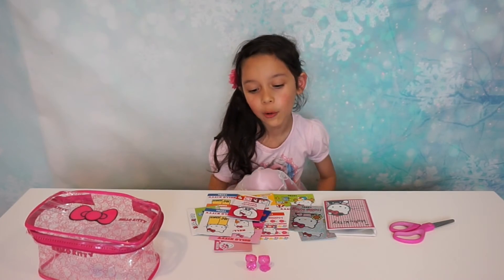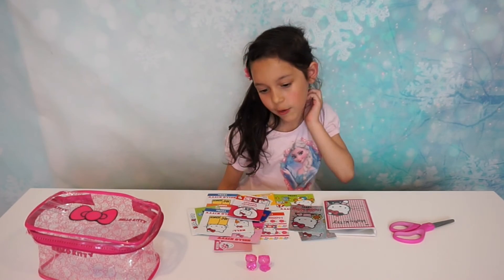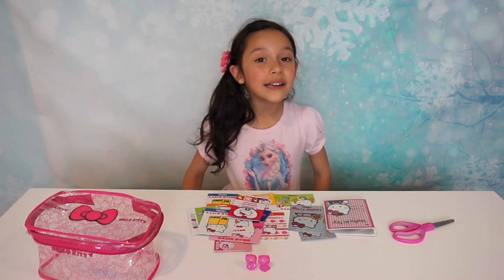Which card was your favorite and which store was the favorite? So thank you for watching. Bye!